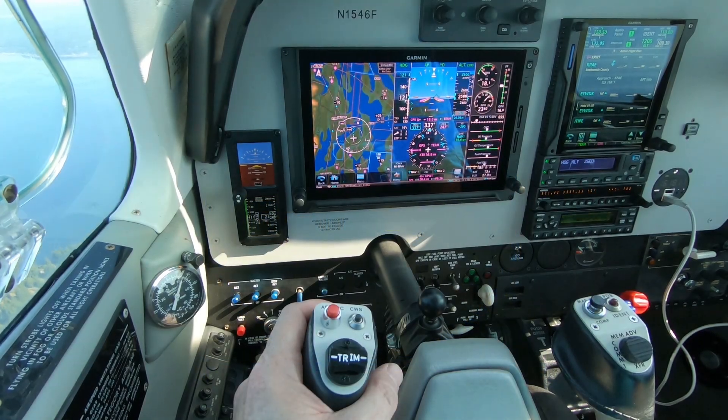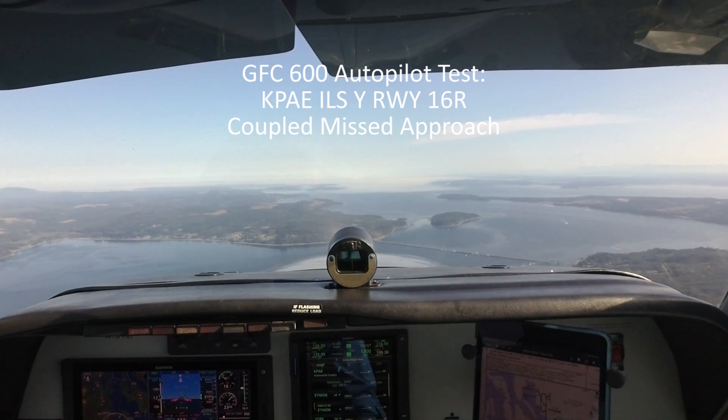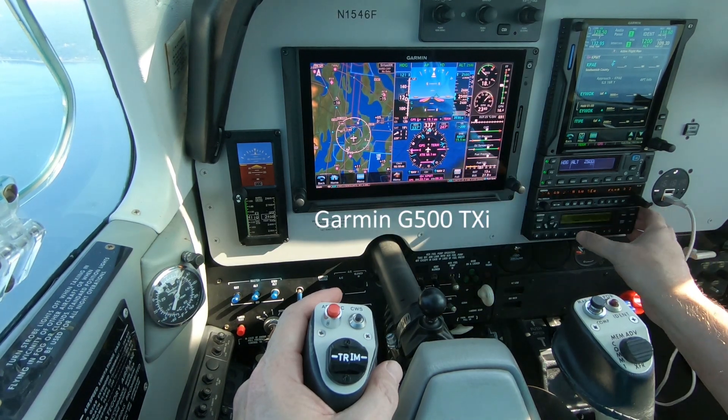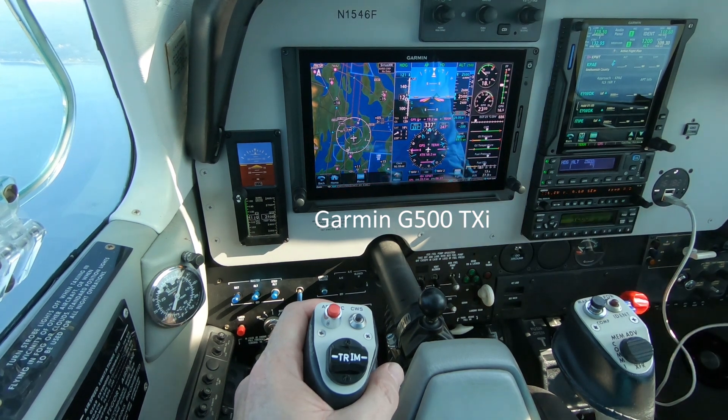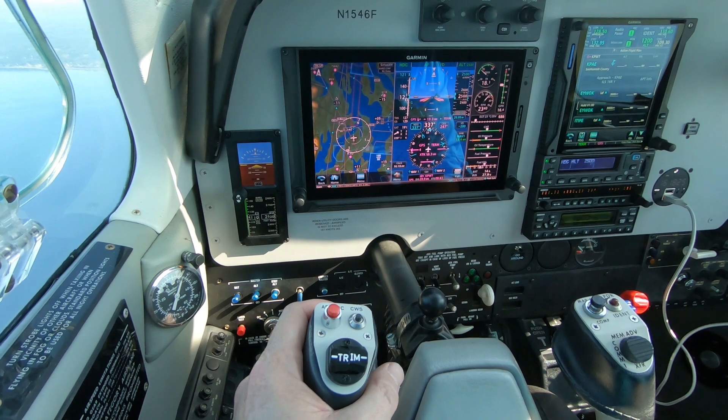Seattle Approach, Bonanza 1546 Foxtrot, about 15 miles southwest of Payne VOR. Bonanza 1546 Foxtrot Approach, go ahead. Yes ma'am, I'd request an ILS 16R approach in VFR conditions, just testing some avionics.